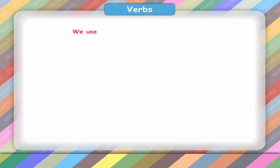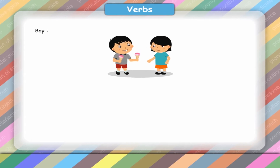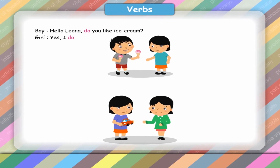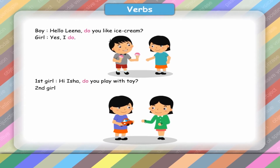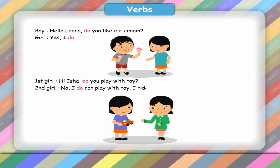We use the verb do as a helping verb. Boy: Do you like ice cream, Lena? Girl: Yes, I do. First girl: Hi Isha. Do you play with toys? Second girl: No, I do not play with toys. I ride my bicycle in the park.